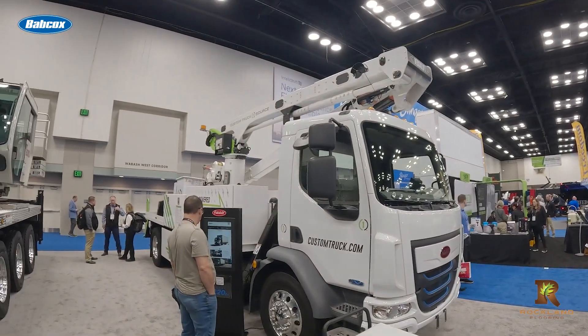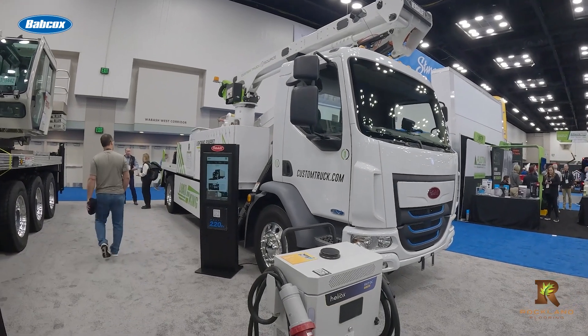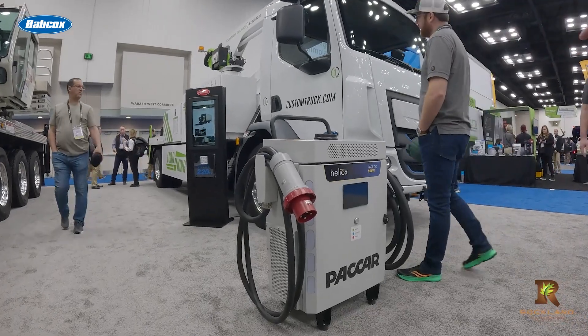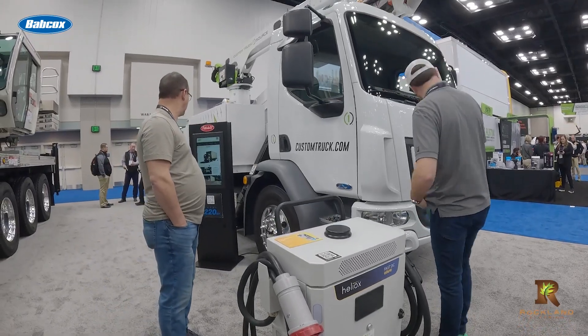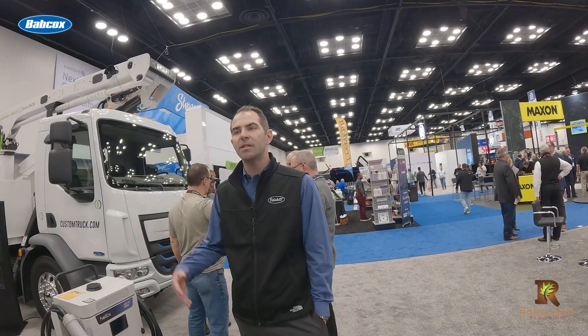Peterbilt also gave a glimpse at its future-forward side with two new additions: the PACCAR Mobile 60 Charger and the electric Model 220 EV. The new item in the booth is this PACCAR Mobile 60 Charger, which is really ideal for body shops where they need to move the charger around within their facility in order to charge EV trucks.